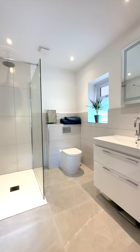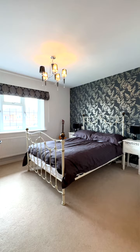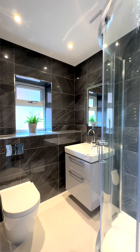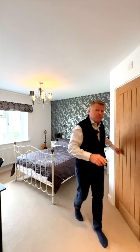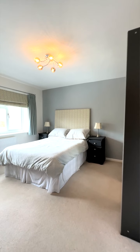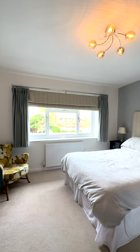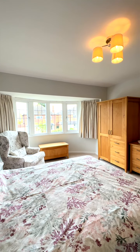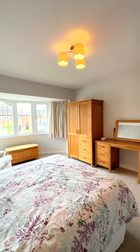Walking into the second bedroom, we have a further double again with a luxury ensuite facility. The remaining bedrooms — two further doubles — are accessible via the split staircase on the side, supported by a lovely luxury family bathroom. The fifth bedroom is currently used as a study to the front, but could easily be used as a further bedroom.